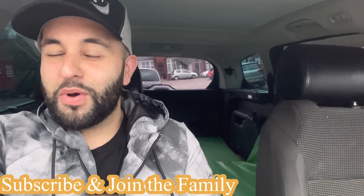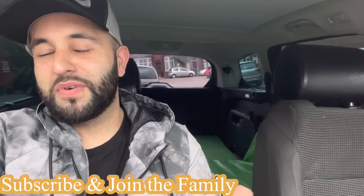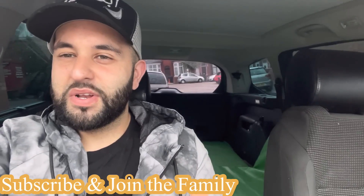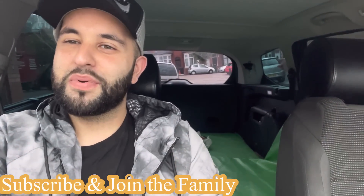Assalamu alaikum, welcome back to our channel, our beautiful YouTube family. I hope you guys are all well inshallah. So today inshallah it is finally the barad day and I hope you guys enjoy the tiaryan for the barad.